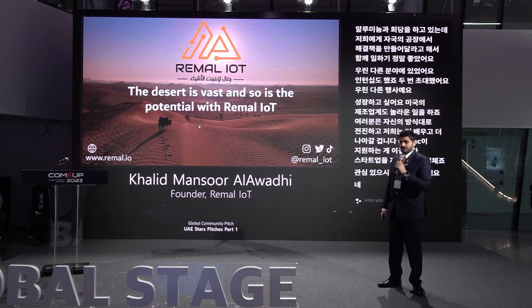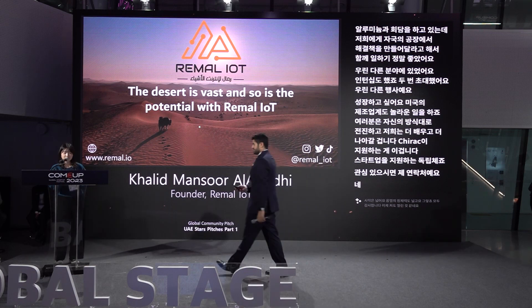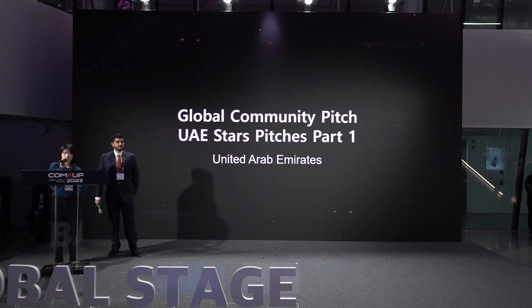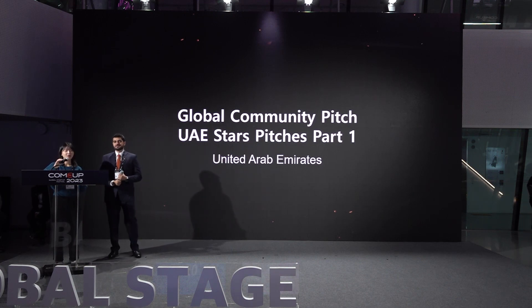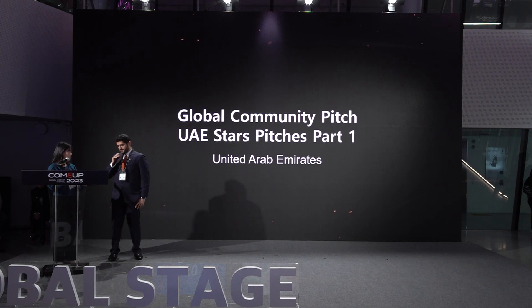Thank you all very much. I'm open now to questions. Thank you for the presentation. If there are no questions, let's move on to the next company. Thank you so much.